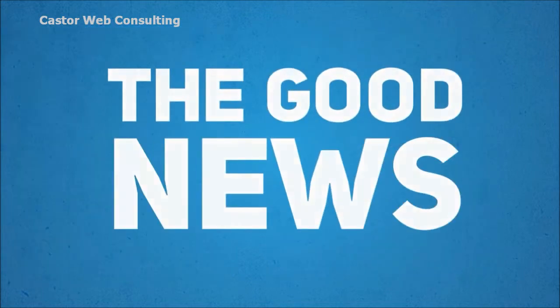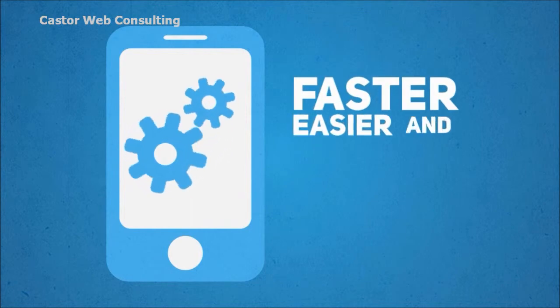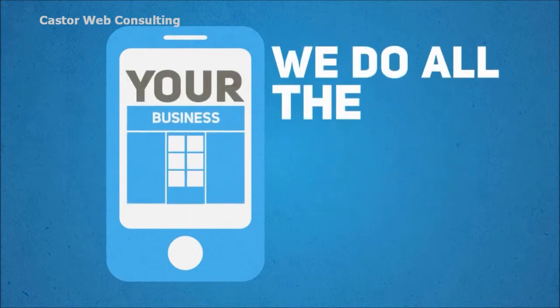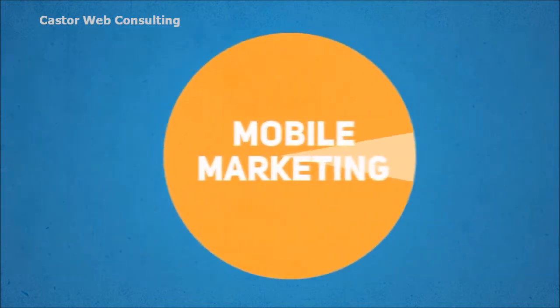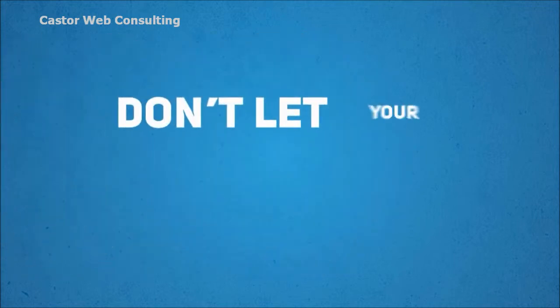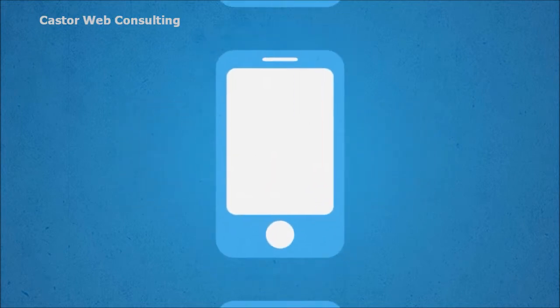Well, the good news is creating a mobile-optimized version of your website is faster, easier, and less expensive than you think. And we do all the hard work for you. The mobile world will be a huge marketing pie and you want a slice of that pie as soon as possible. Don't let your competitors pass you by. Think smart. Think smartphone.